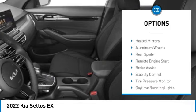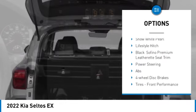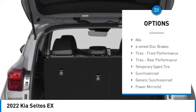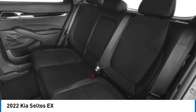Blind spot monitor, all-wheel drive, heated mirrors, aluminum wheels, rear spoiler, remote engine start, brake assist, stability control, tire pressure monitor, daytime running lights.